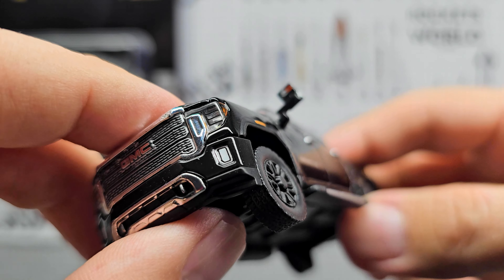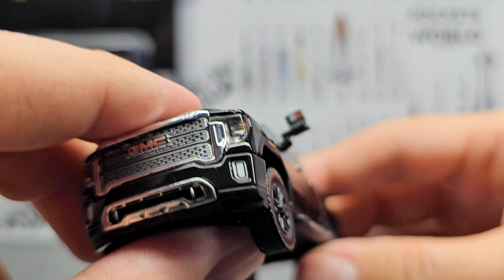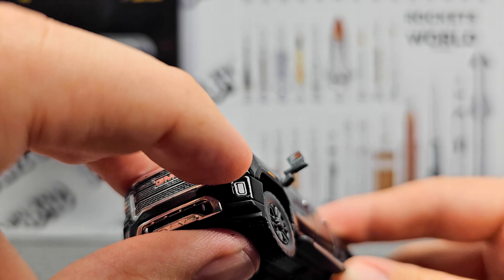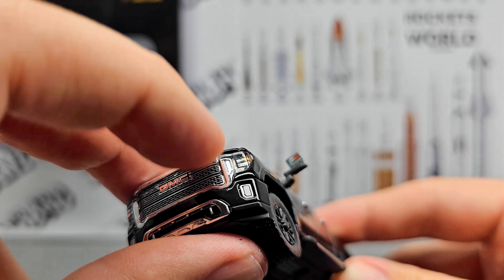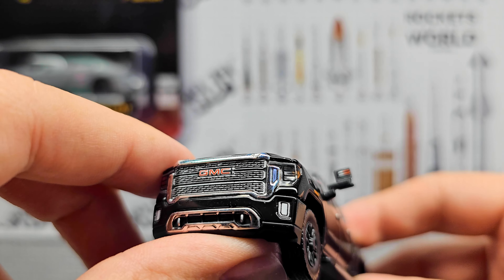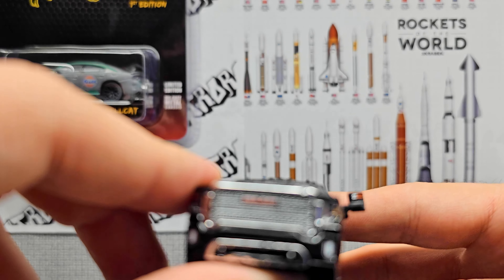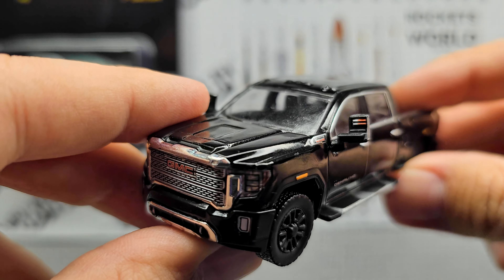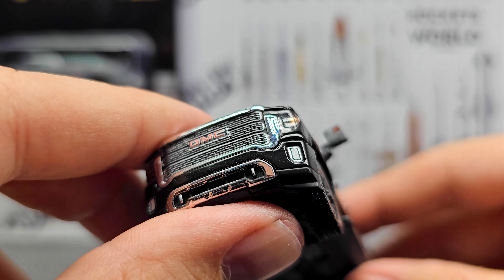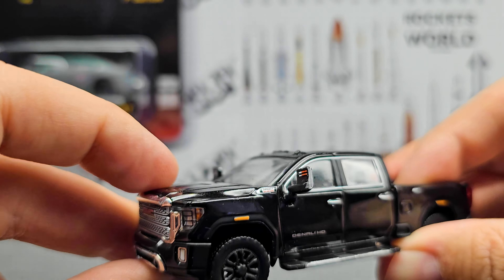Look at that headlight — that's fantastic. I was pretty disappointed in the more recent Dodge Ram mold where you can see the little hole where the headlight is attached to the actual die-cast body, which is unfortunate. But with this one you can't tell — it's really sharp. The hood does not open on this model.